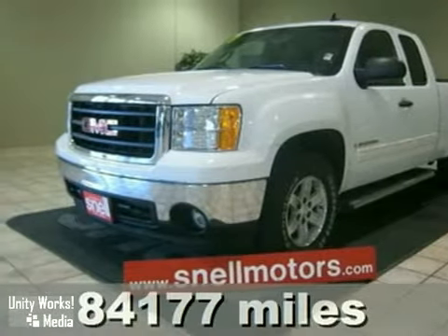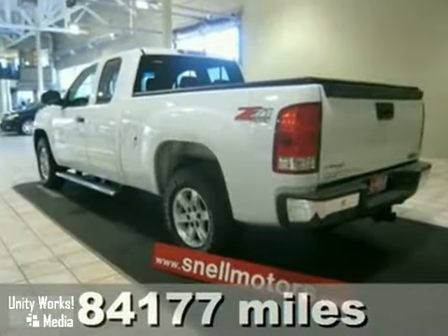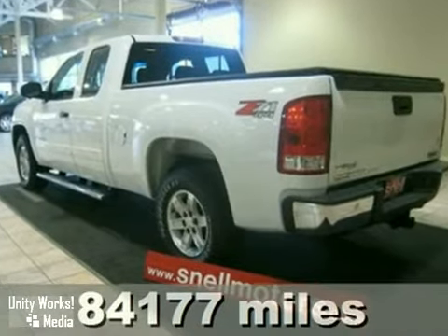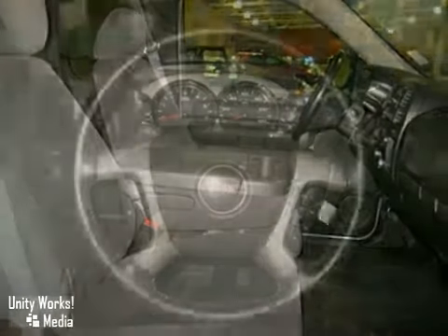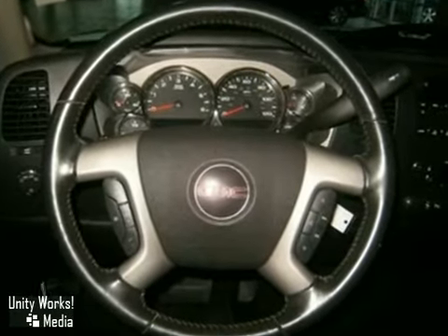Here's a beautiful 2007 GMC Sierra extended cab. Don't let the miles scare you, there's a lot of life left in this baby. Come drive the newly designed 2007 and see for yourself how it rides like it's truly brand new.